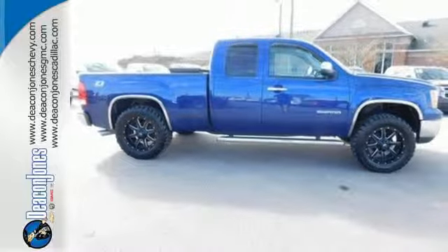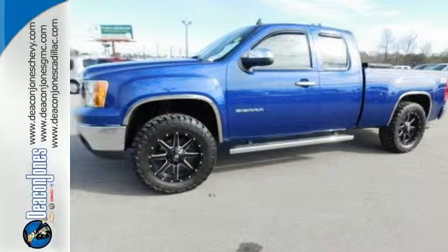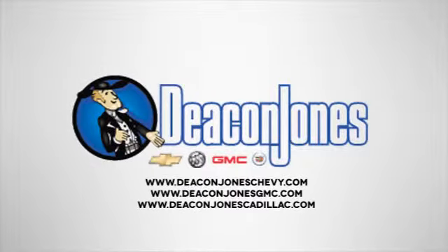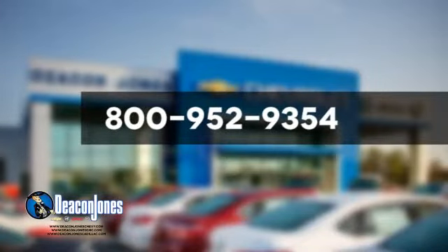Brawn with a touch of beauty — the Sierra is ready for your test drive. Are you speaking Deacon? Visit Deacon Jones Chevrolet Buick GMC Cadillac today, or give us a call at 800-952-9354.